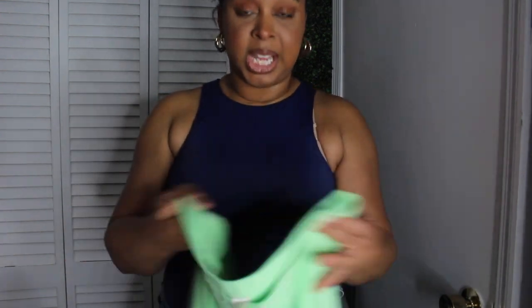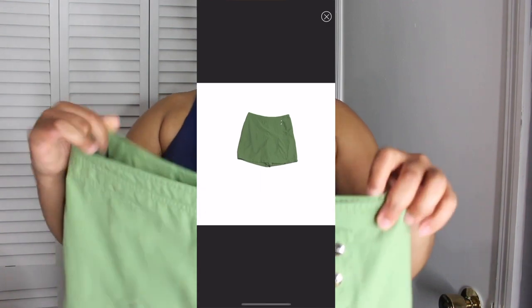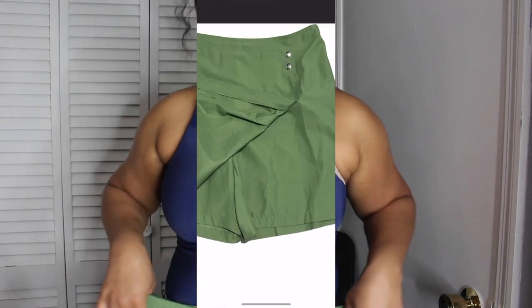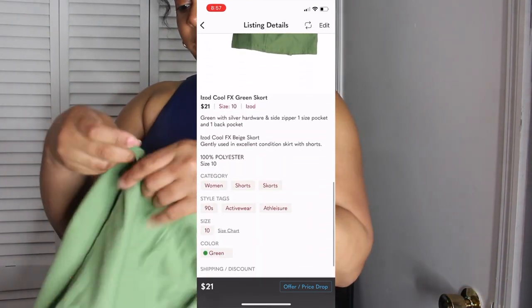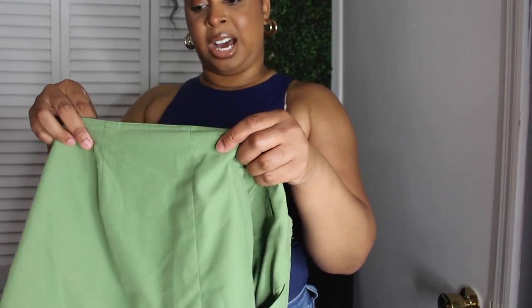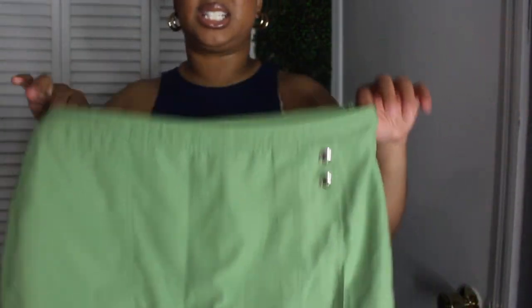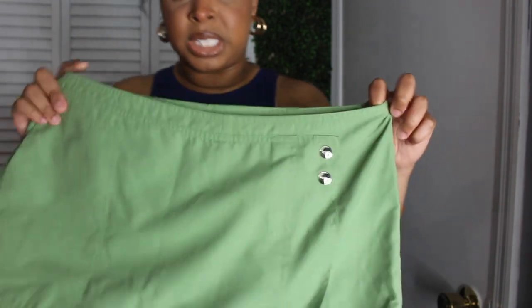This green color was in last year and is definitely in this year. I did pick this item up hoping it would fit me. I'm not a skirt girl but I am a skorts girl. This would have been super cute with a bodysuit like the one I have on now. It's 100% polyester, eyezone brand. Look at that little pleat right there — and it has shorts inside.